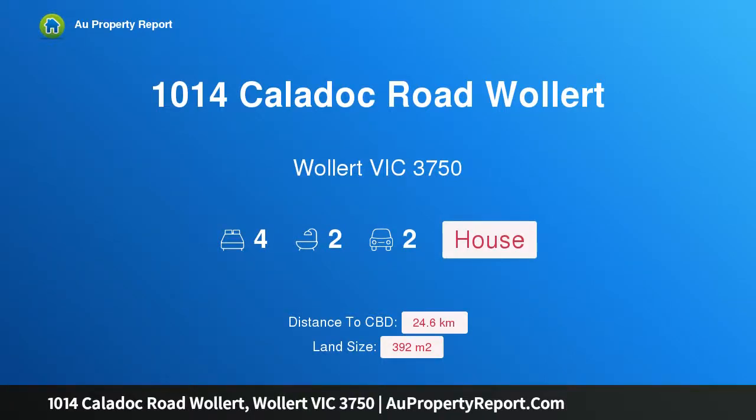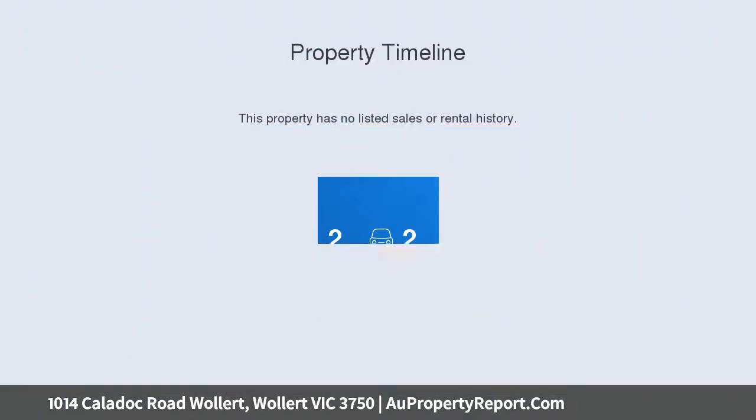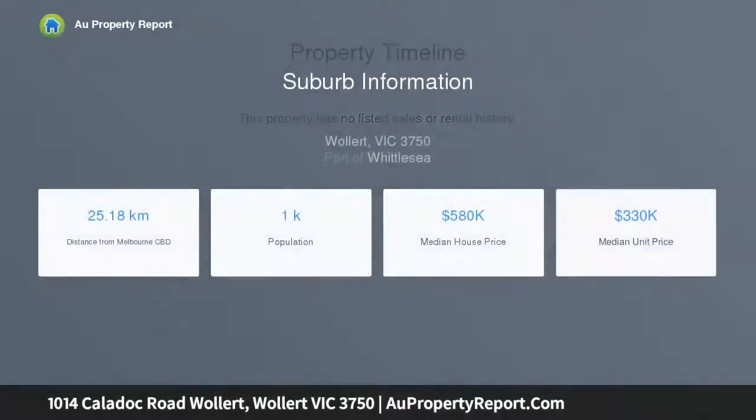Hi, I am glad to introduce property 1014 Caladoc Road Wollert, Wollert Victoria 3750.